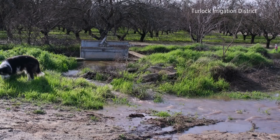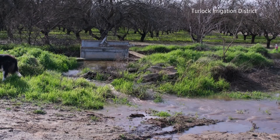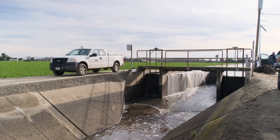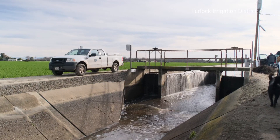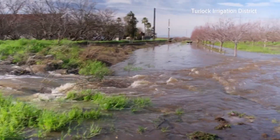Using floodwaters — flood flows that typically would be flushed out to the river system, through the delta, and out into the ocean — for MAR, or Managed Aquifer Recharge. They do this by opening up gates from canals, flooding the nearby land. The water then percolates underground to recharge the groundwater.